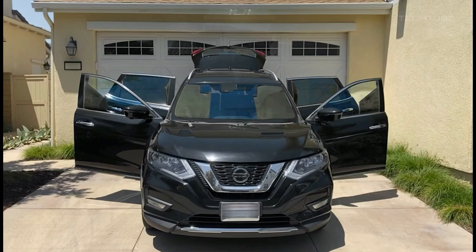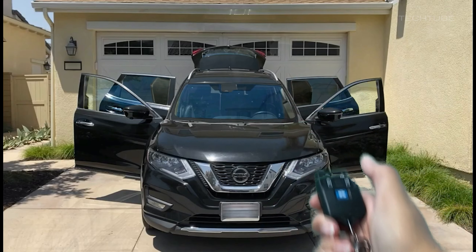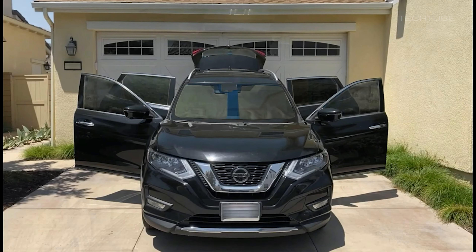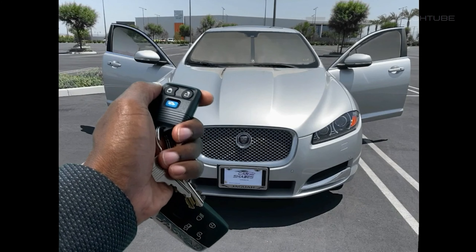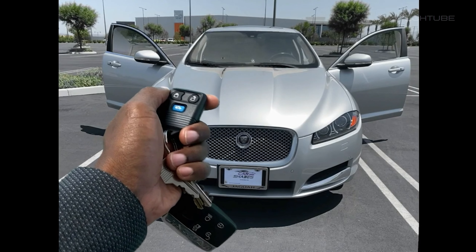They can also be controlled by a smartphone app, with some models also having voice control. They are typically made of a reflective material that reflects the sun's rays and can be easily rolled up or removed when not in use. Automatic car shades can also provide privacy and help to protect the car's interior from fading or cracking due to prolonged exposure to sunlight.